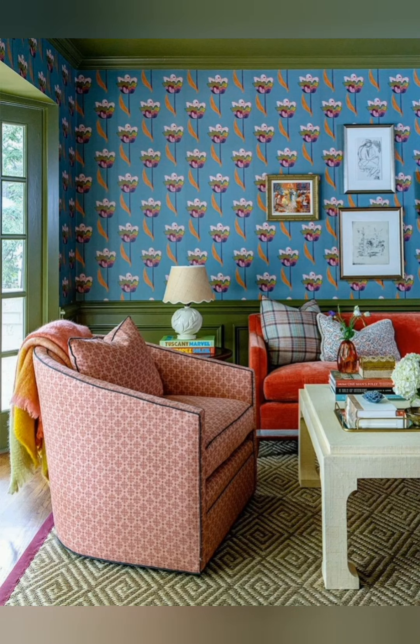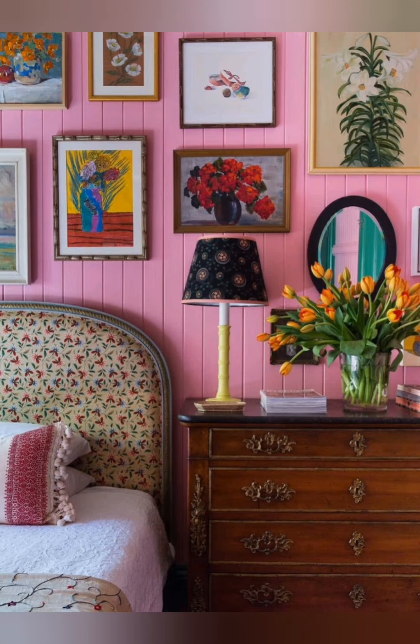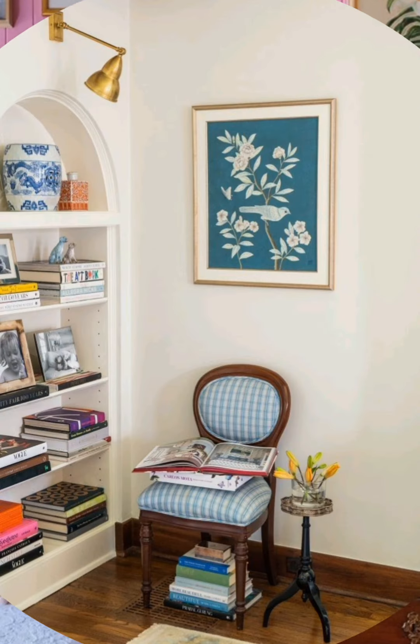Distressed finishes. Use furniture or decor with distressed finishes for a weathered, time-worn feel. This adds depth and authenticity to the space. Painted wooden furniture with a slightly chipped or faded look works great.